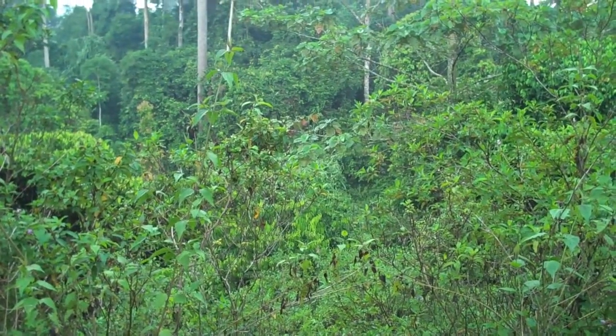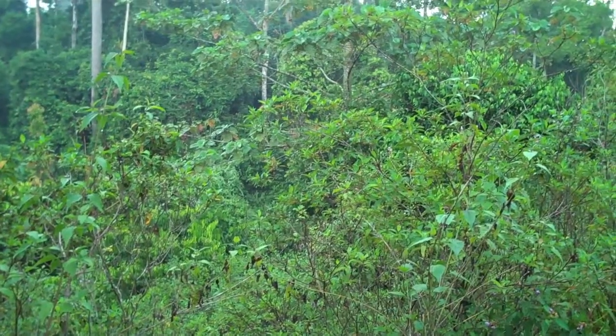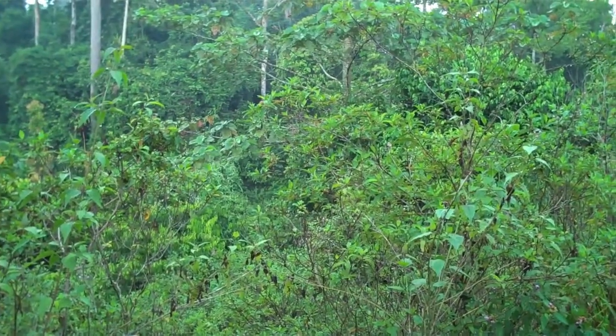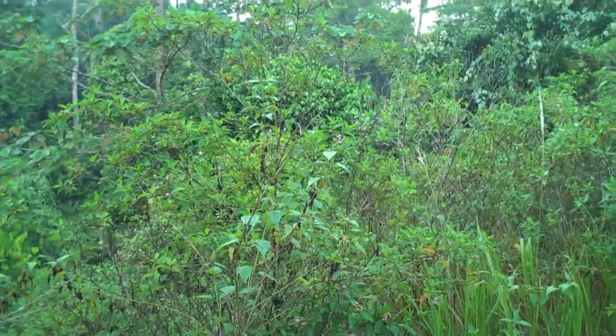The question conservation biologists have is how valuable this forest is for protecting biodiversity. The answer to that comes not from looking at this forest in the daytime but coming back at night and looking at its moths.